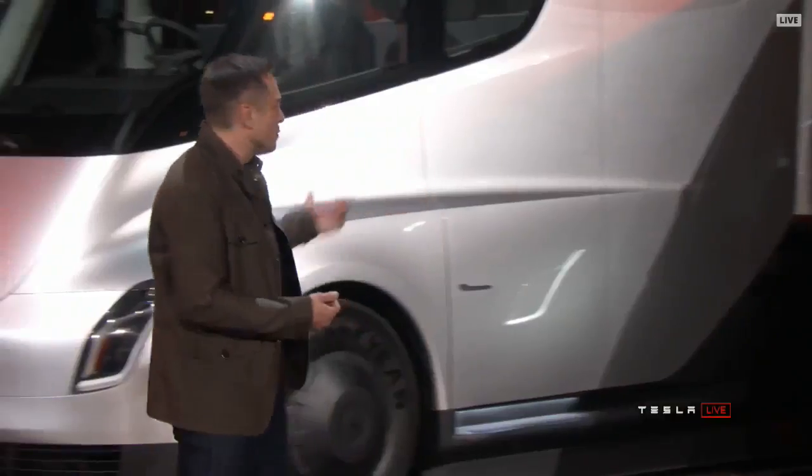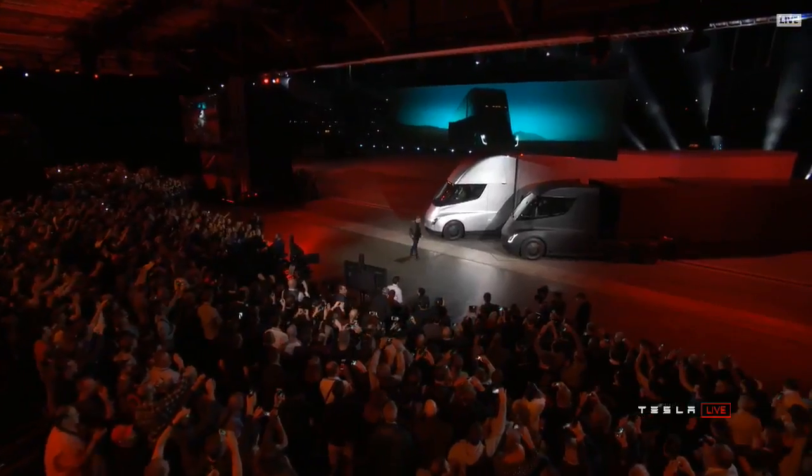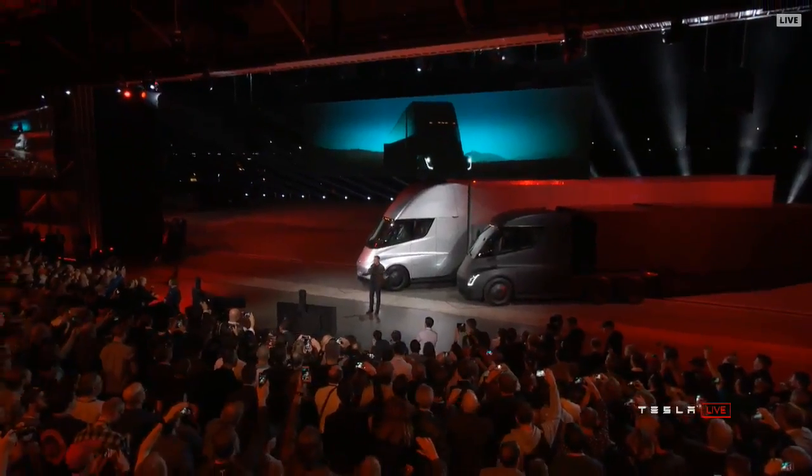I'm going to give the trucks a moment. Welcome to the Tesla Semi-Truck event. I hope you like what you see. It blows my mind — I think it'll blow yours.